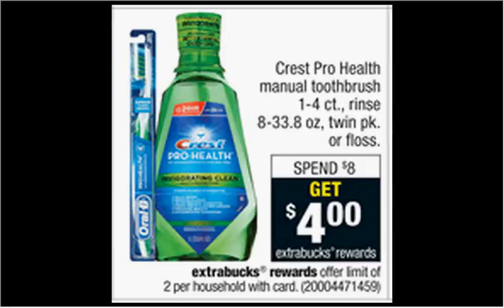The Crest ProHealth Rinse is on sale. When you spend $8, you'll get $4 back as an extra care buck. The ProHealth Rinse is $4.29 regularly. If you get two of them and use two of the dollar-off coupons found at coupons.com, you'll pay $6.58 out of pocket, get the $4 back. It'll be like getting each thing for $1.30.